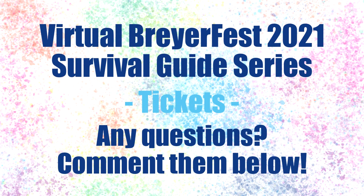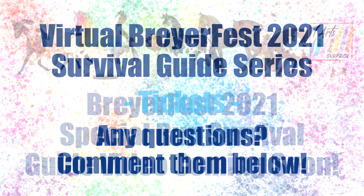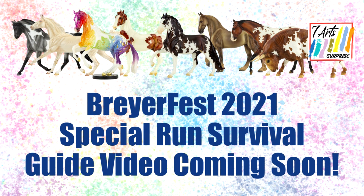That should hopefully cover the majority of ticket information. If you have any questions feel free to leave them in the comments below and I'll answer them to the best of my ability. Note that I don't work for Briar and I don't have any special insider knowledge — I just know a lot about BriarFest from doing BriarFest videos for the past five years. I will be doing a survival guide video soon just about the special run models and the process of how that works, so make sure to subscribe so you don't miss that video.